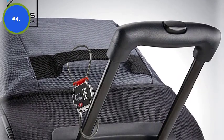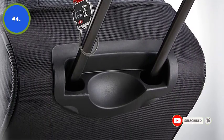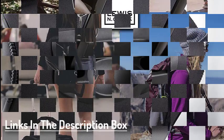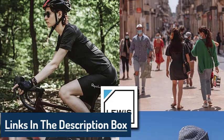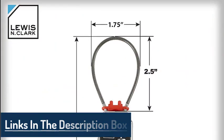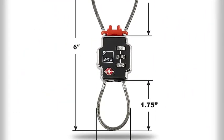Unlike other digit combination locks, the Lewis N. Clark TSA approved Triple Security lockdown lock comes with double flexible cables that not only easily thread through a number of different zippers and zipper ties, but also ensures double safety. The steel cables ensure that the bag is not broken into by getting the longer cable attached to the handle and the shorter one to the zipper poles.